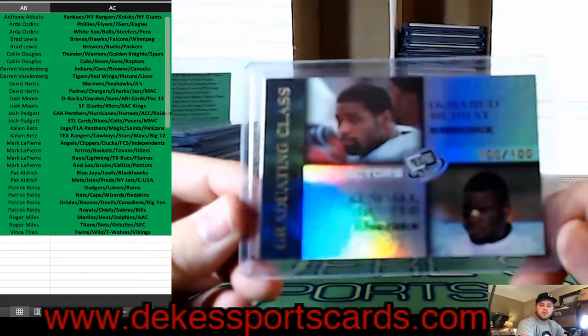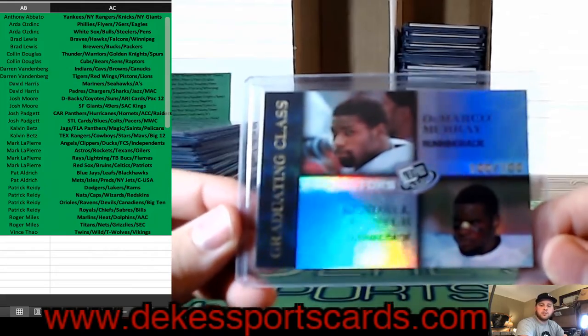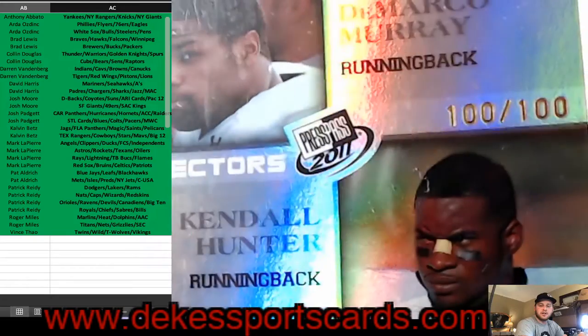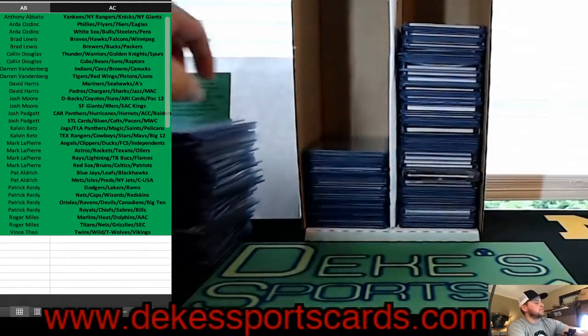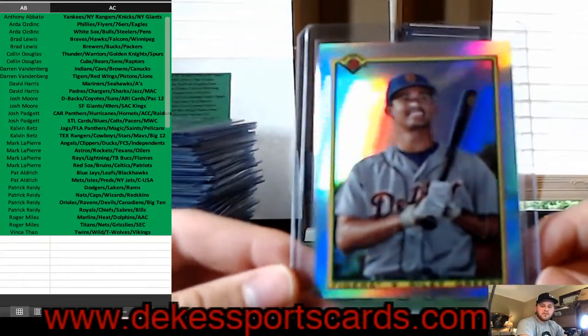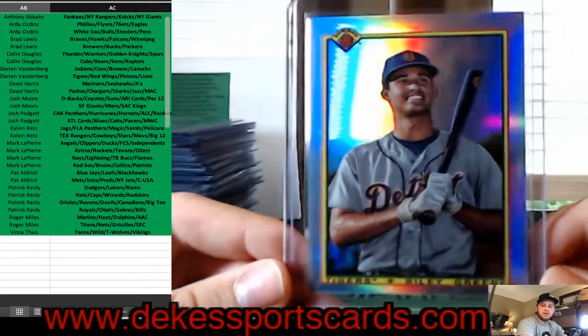Going way back — DeMarco Murray and Kendall Hunter, Oklahoma and Oklahoma State — that is the Big 12 Graduating Class out of 100, a college card. Another Riley Green for Detroit — from this year's 1990 Bowman throwback insert.